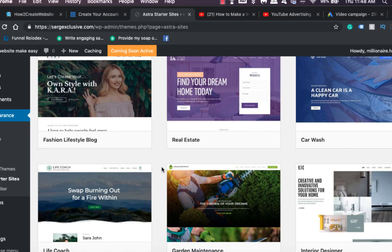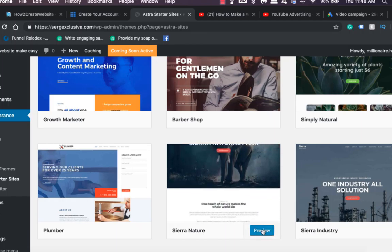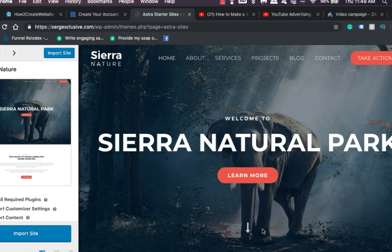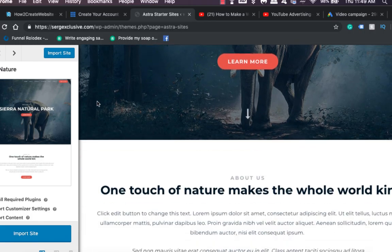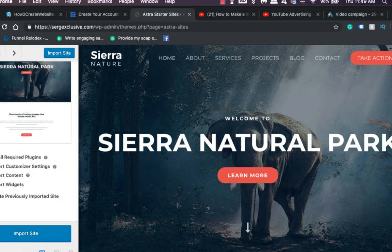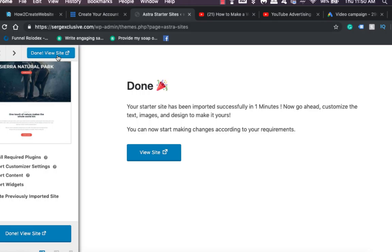Let's get a theme up and running and then edit it. You can preview a theme before you install it — it looks pretty nice. If you don't like it, you can always go back and check new ones. Once you've chosen, click 'Import Site.' It automatically installs required plugins, imports customization settings, and imports content. It may take two to ten minutes depending on the size of the website and your connection speed.